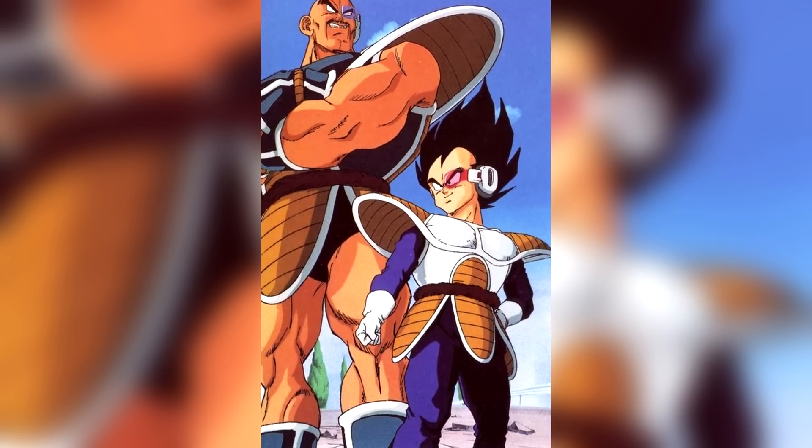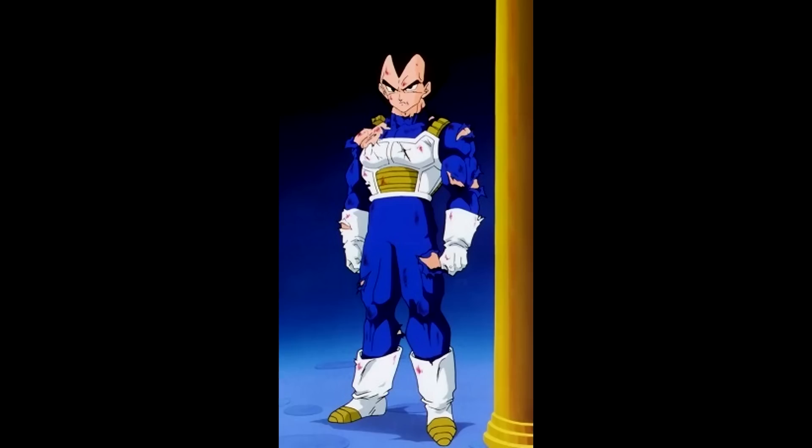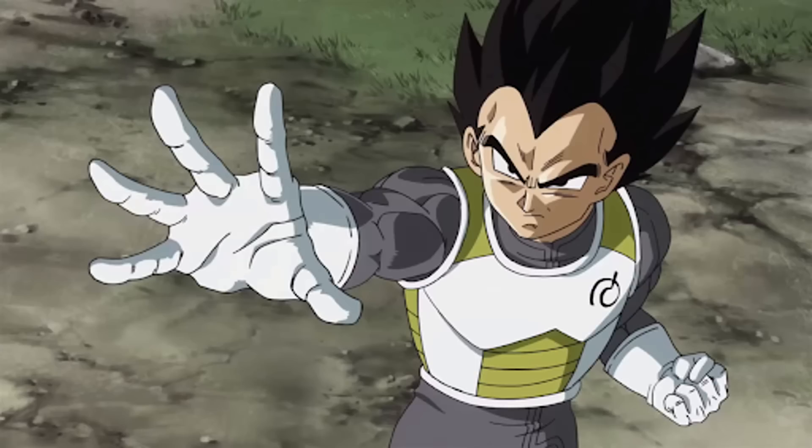Vegeta's outfits change about every main arc — from the Saiyan saga, the Frieza saga, to the Cell saga, to the Boo saga, to the end of the series. It's always a variation of the Saiyan armor, so by default, that really makes Vegeta's best drip that pink shirt.